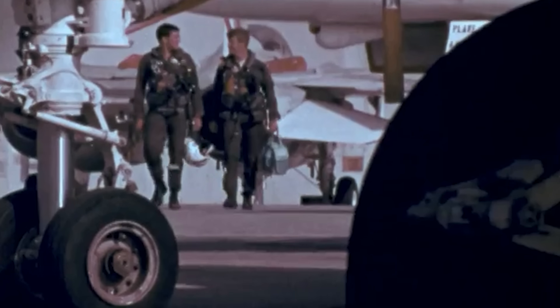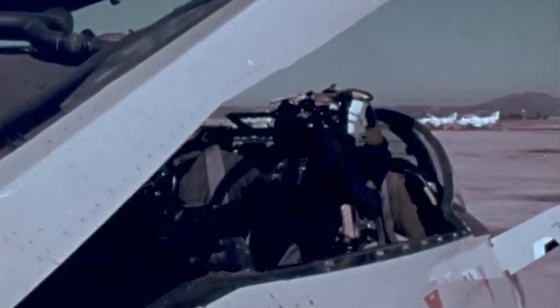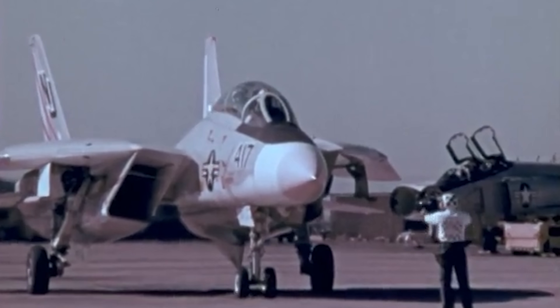What was your impression of the Tomcat when you got to start flying it? It was really, really big. I remember walking out the first time to the airplane once I got to the RAG, the training squadron there at Miramar. I couldn't wait to walk out there and just walk around it and look at it. As soon as I walked out of the hangar, just the size of it was remarkable. Once I started flying it, the other big impression was how fast the airplane really was. It's a big heavy airplane, but it's still to this day the fastest fighter I've ever flown.